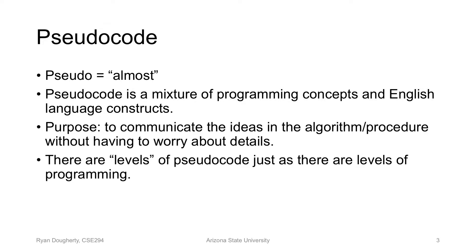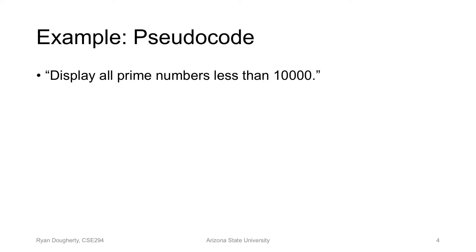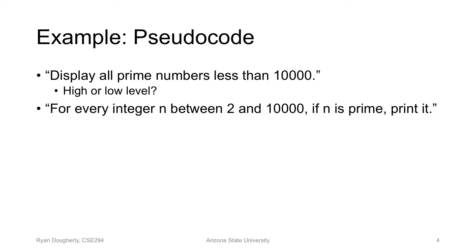There are levels of pseudocode — high and low — just as you'll be doing in the assignment. Last time we talked about three different possible pseudocode constructs for displaying all the prime numbers less than 10,000. The first one is just 'display all of them' — that's high-level pseudocode. A slightly lower level: 'for every integer between two and 10,000, if n is prime, then print it.' The part that's still high-level is 'if n is prime,' because we know how to implement the rest but that's not clear yet — so it's somewhere in between.